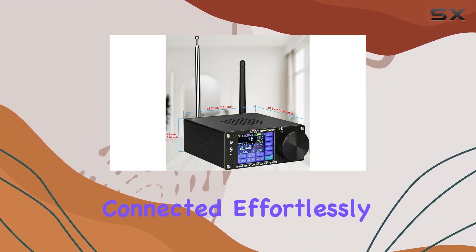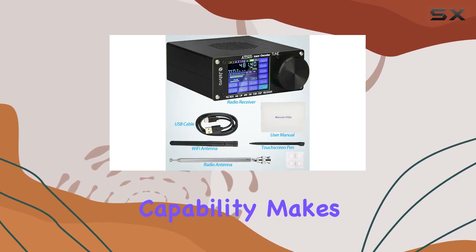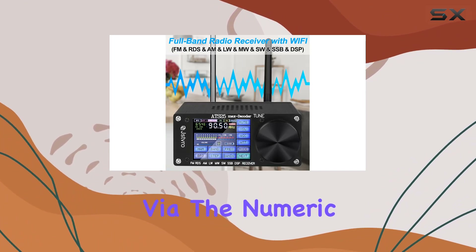Stay connected effortlessly and enjoy your favorite radio channels with crystal clear audio. The efficient radio search capability makes finding your preferred stations a breeze, with both broadcast search and direct frequency input via the numeric keyboard.